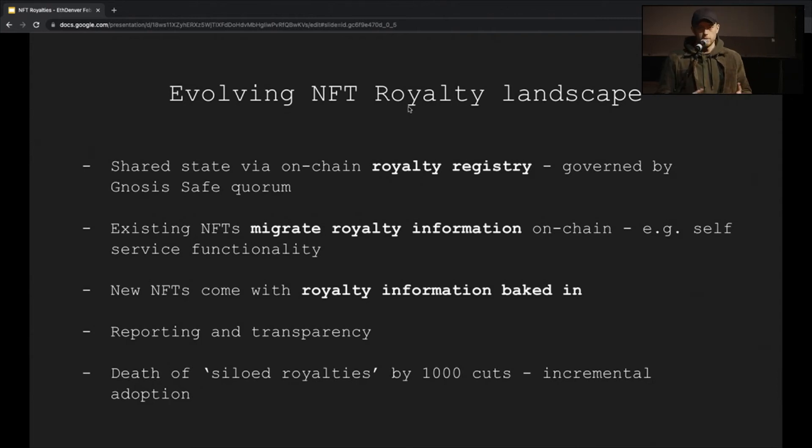This is governed by a Gnosis Safe. I think the more people catch onto this and start realizing this is the way royalty information should be managed, you'll see what I like to call 'death of siloed royalties by a thousand cuts.' If you get your NFT creators to opt into this model, it kind of twists the arm of large marketplaces to start accepting this as the gold standard for how they read royalty information.